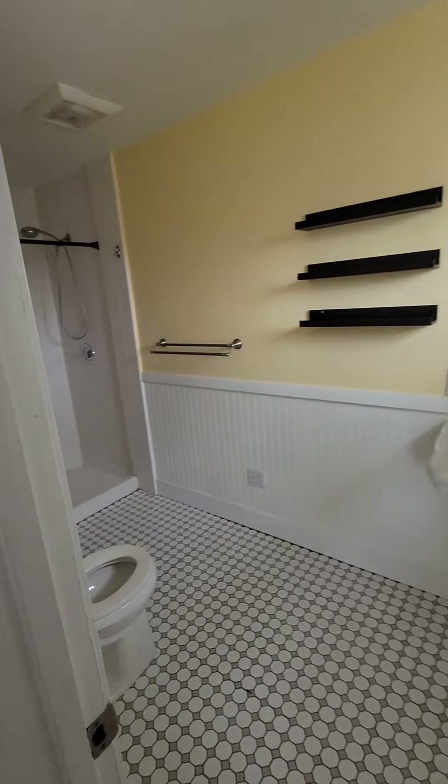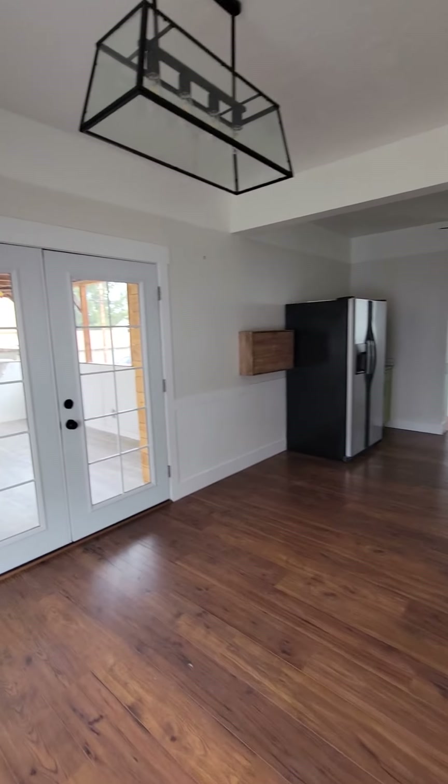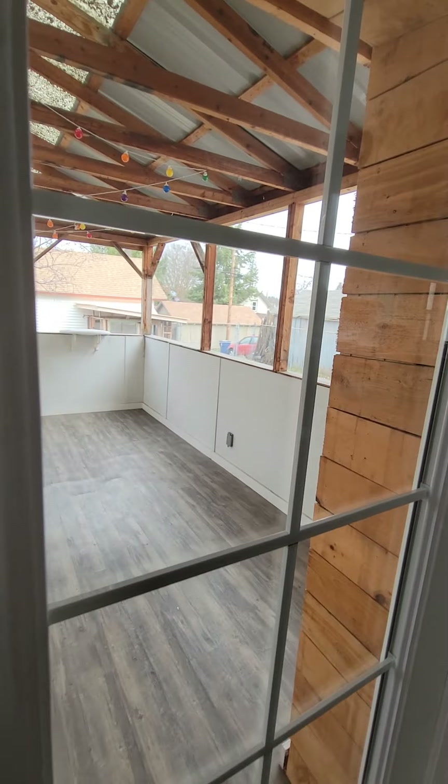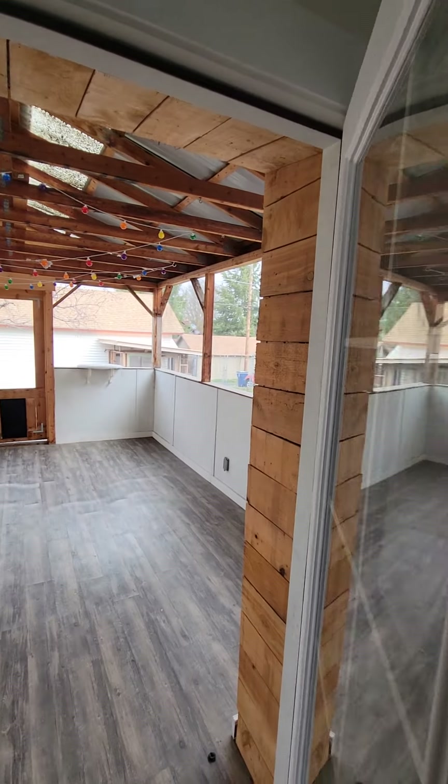There's a bathroom. Wow, this is huge! Covered patio — that's cool.